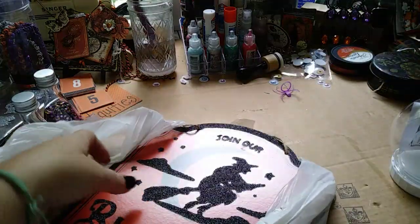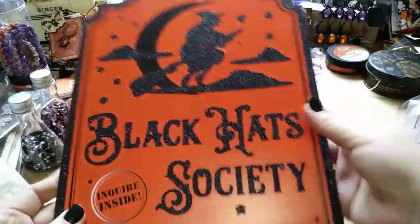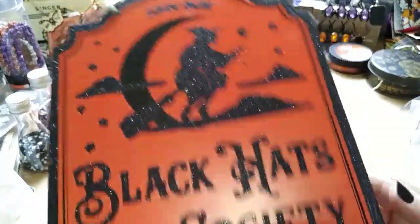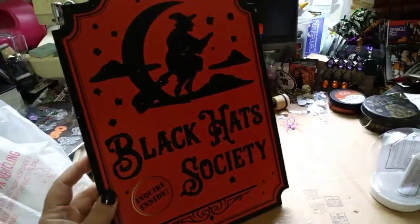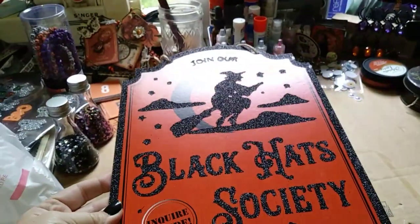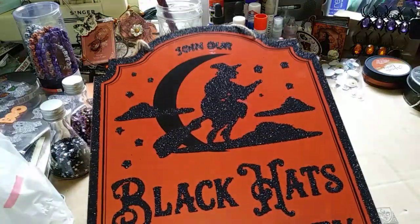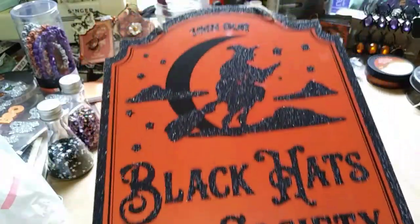And this sign — oh my gosh, this sign was so freaking cute. Look how big this is — it's wood, y'all. It says 'Black Hat Society, Inquire Inside — Join Our Black Hat Society.' Isn't that the cutest thing you ever saw? For a dollar, it's such a cute decoration. I'm totally keeping that and using it every year for Halloween. I love the font on the words and everything. None of the other Dollar Trees I went to had these.